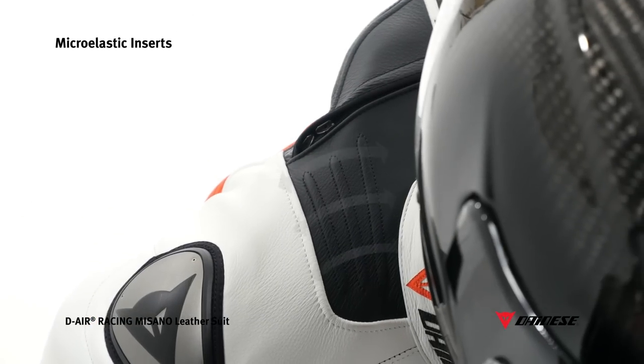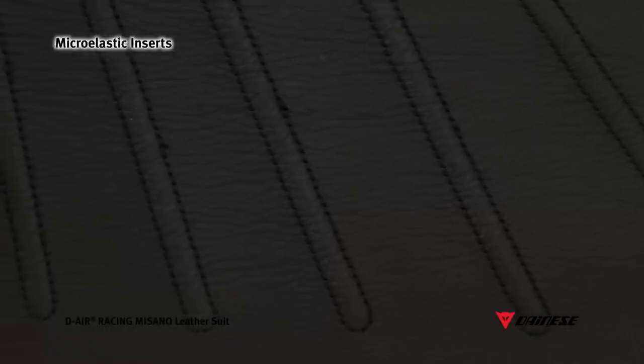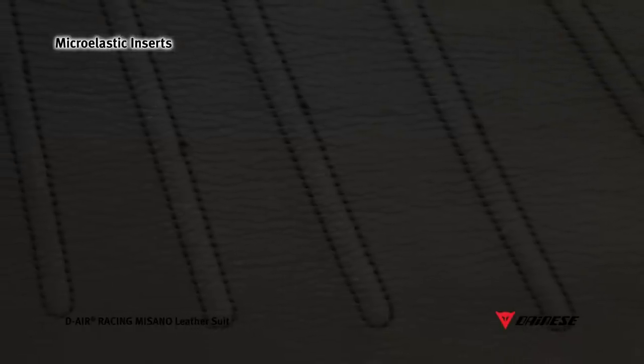The Masano leather suit takes rider comfort, appearance and ergonomics to new heights with new micro elastic inserts. This is an innovative patented construction that allows a reduction of the number of leather panels and stitches which connect them, while also keeping greater thickness of the panel itself than a traditional elasticated insert.